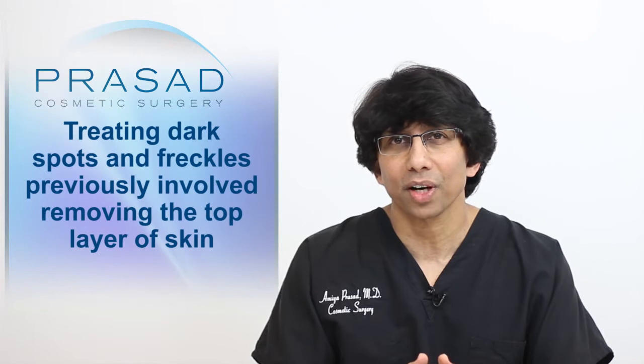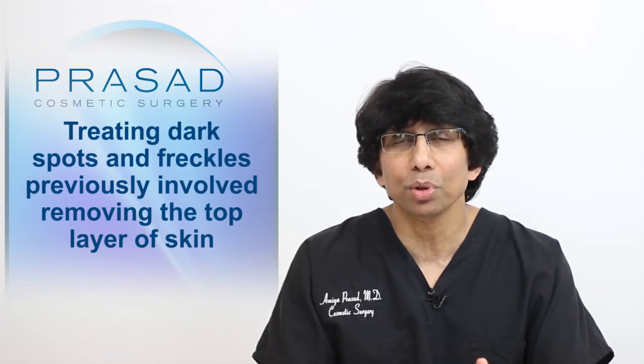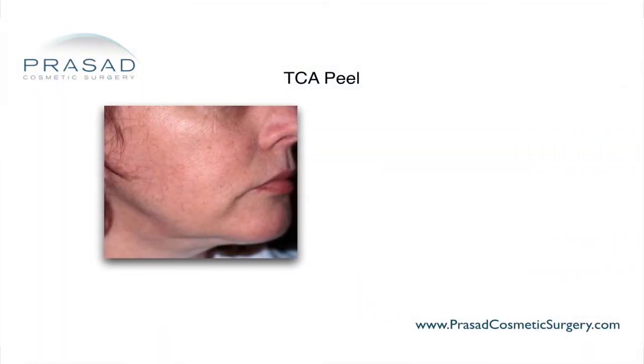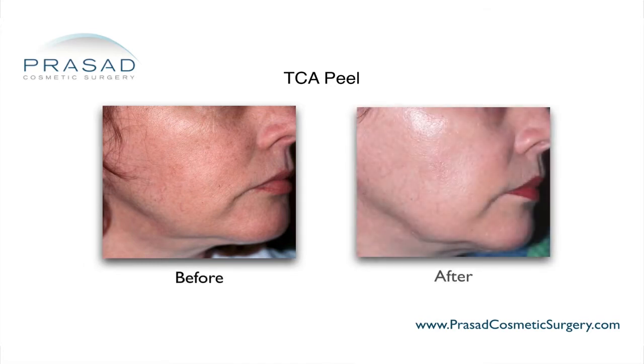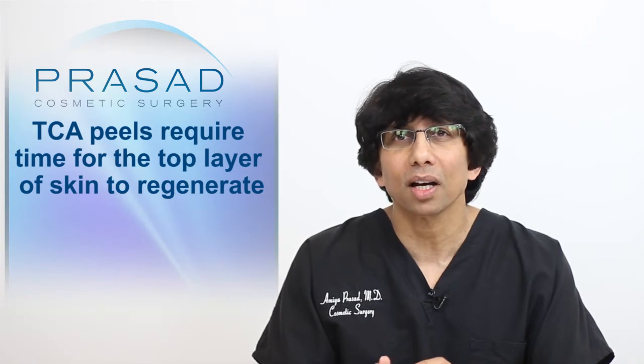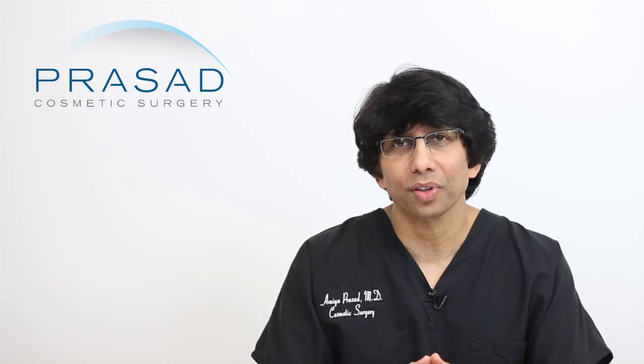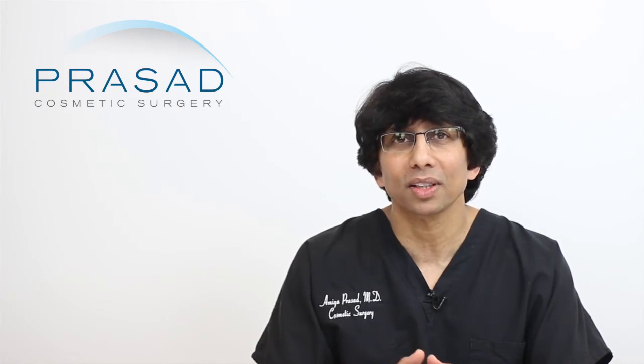To treat dark spots and freckles in the past involved removing or ablating the top layers of skin. This was first done with chemical peels, also known as TCA peels, which stands for trichloroacetic acid, and required significant recovery for the top layer of skin to regenerate. Chemical peels also tended to treat unaffected areas of the face, so treatment wasn't localized to the small affected areas, meaning that more surface area of the face was involved in the healing process.